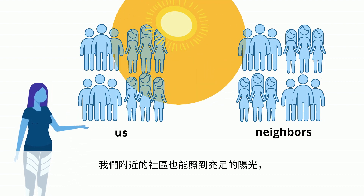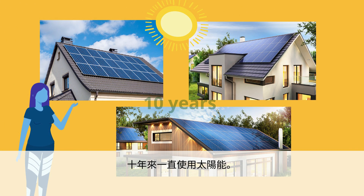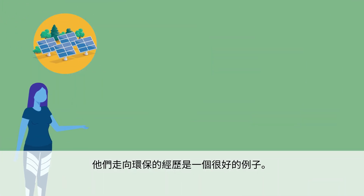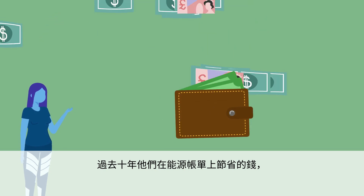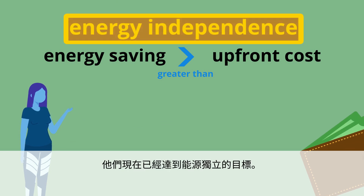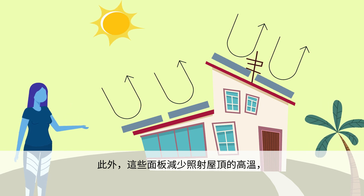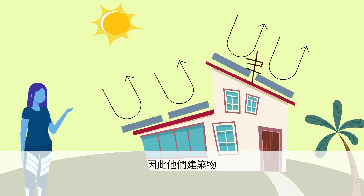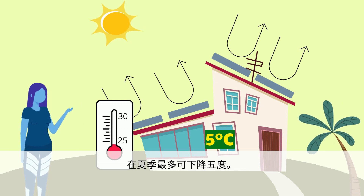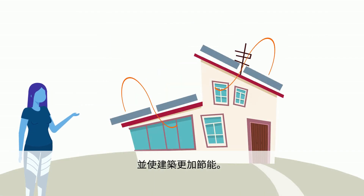Our neighboring community, which also has access to a lot of sunlight, has been running on solar energy for 10 years. Their experience of going green is a case in point. The money they saved on energy bills over the past 10 years has balanced out their upfront cost. They have now reached the goal of energy independence. In addition, the panels reduce the amount of heat that reaches the roof, and the temperature inside their building can drop as much as 5 degrees in summertime. This leads to significant savings on energy bills and makes the building more energy efficient.